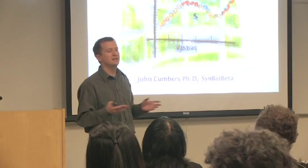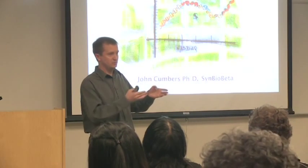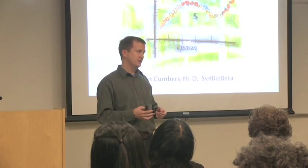The other 50% of my time I run SynthBioBeta and do consulting with a number of startup companies. It's an organization for synthetic biology startup companies. I run events that bring together investors with startup companies, teach courses in synthetic biology, and we have a blog and a news digest.